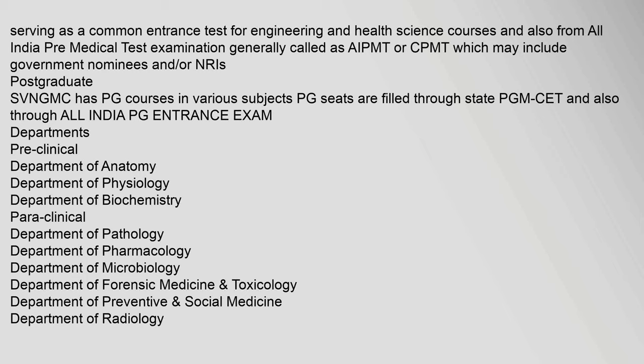The pre-clinical departments include the Department of Anatomy, Department of Physiology, and Department of Biochemistry. The para-clinical departments include the Department of Pathology, Department of Pharmacology, Department of Microbiology, and Department of Forensic Medicine.